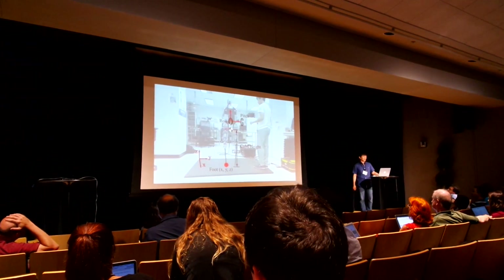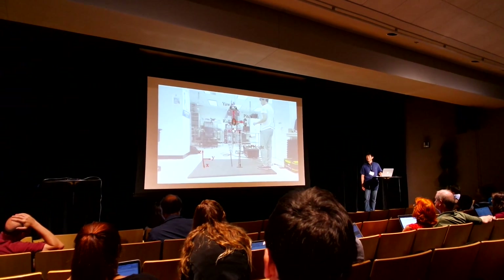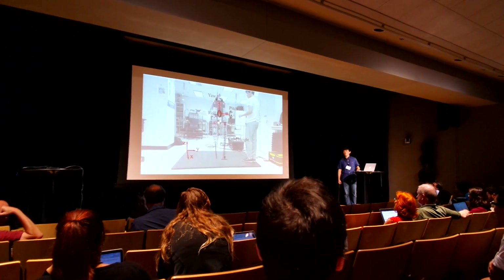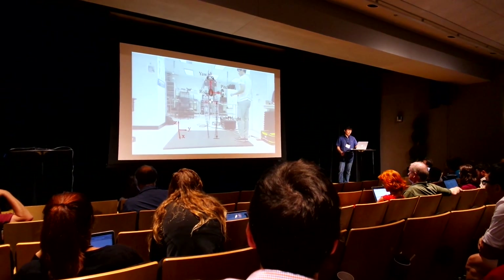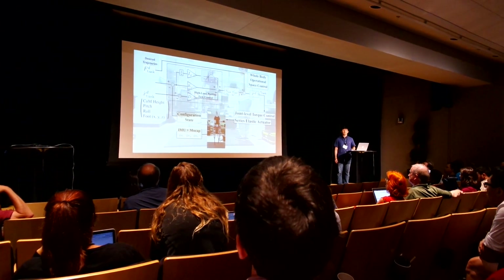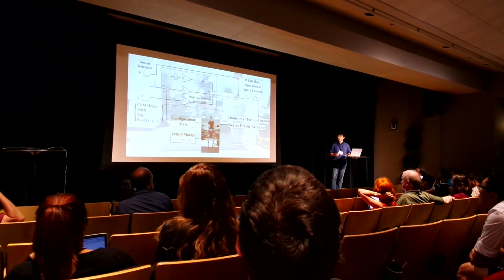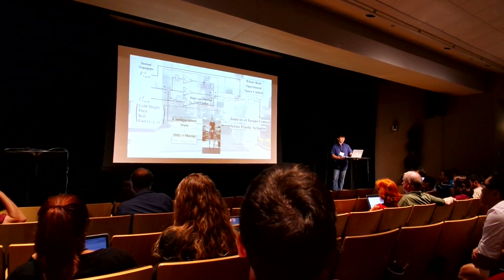We choose the control point in operational space rather than joint space. In single-contact phase, we control roll, pitch, and center-of-mass height and foot position. In dual-contact phase, we control center-of-mass height and body orientation. We include yaw control in the dual-contact phase — although the dual-contact phase is less than 0.02 seconds, including yaw control significantly reduces yaw motion, which is one of the major issues in point-foot locomotion. We implement whole-body operational space control in our robot, which generates torque commands that accomplish tasks while considering dynamics and constraints.